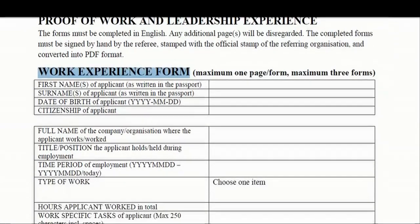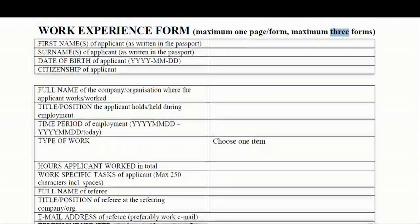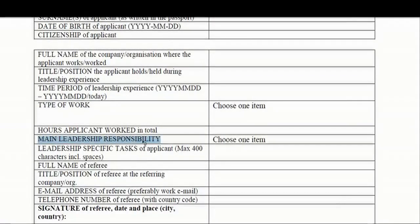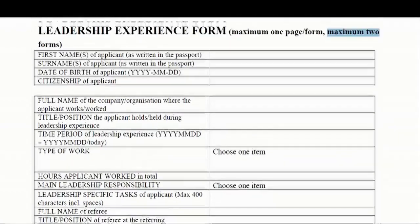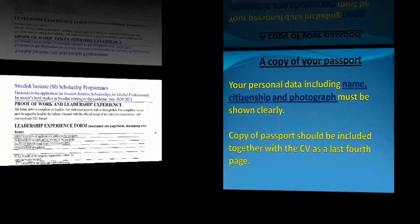You can fill out up to three work experiences in the template. For leadership experience, you have to explain your leadership capability and motivation, what you have done as a leader, your achievements, your targets, and your KPIs. You can submit three work experiences and two leadership experiences. These templates are available on the Swedish Institute website to download, fill out, scan, and upload to the online portal.